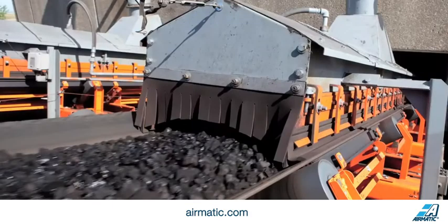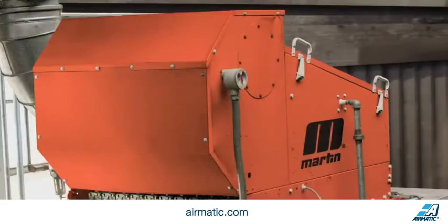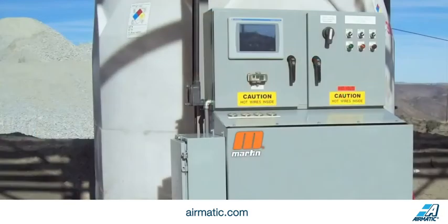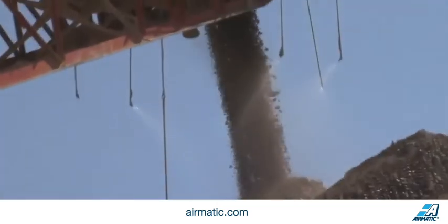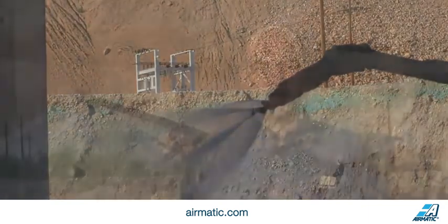Dust containment, dust prevention, dust filtration — Martin has always offered you smart solutions in dust management. And now we've added a fully automated, customizable surfactant system to cover all the bases, from application consistency to waste prevention. Trust Martin for all your dust control needs. We're with you every step of the way.